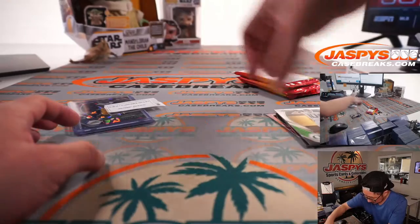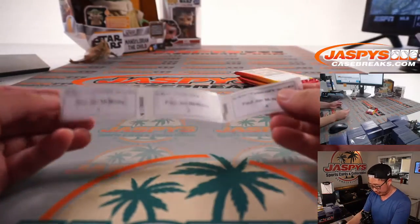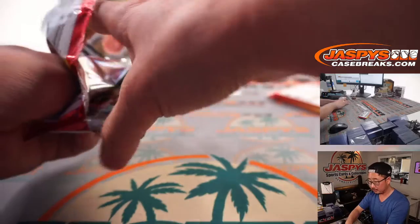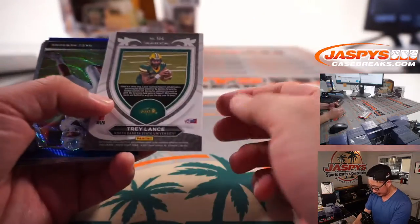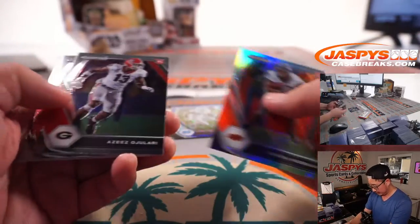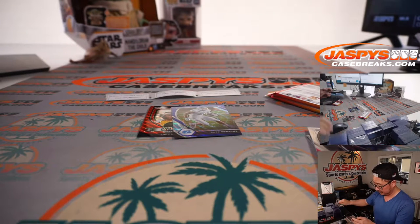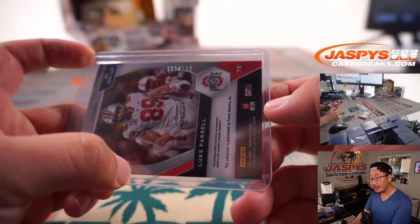Now PJ, you should have packs one, two, and four. Good luck. We've got a Trey Lance Crusade Red Wave. We've got a Daz Newsome to 249. And your autograph is Luke Farrell, 38 out of 199.